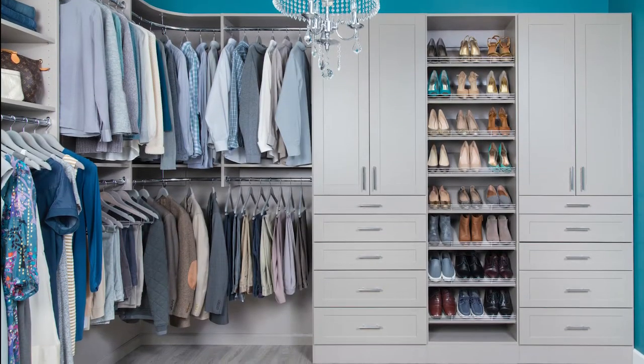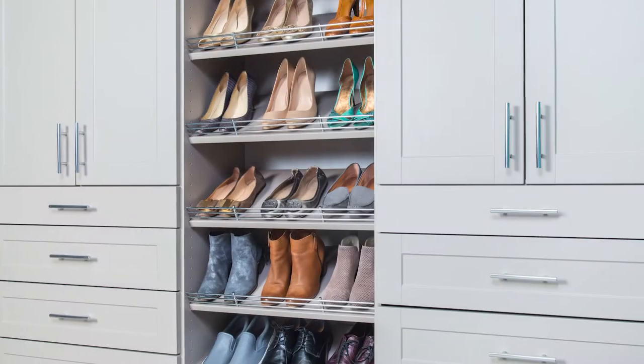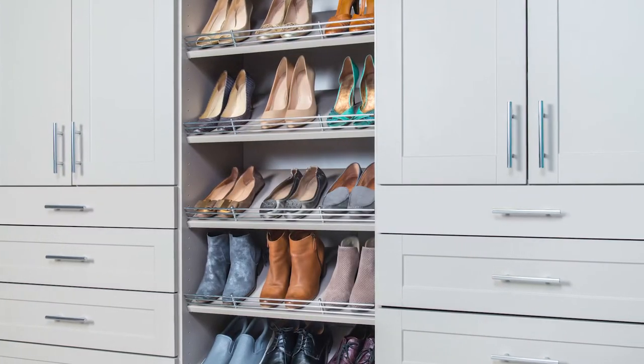Organized Living is excited to announce our newest Classica finish, Century Grey. It's a soft, medium, neutral grey that you will love.